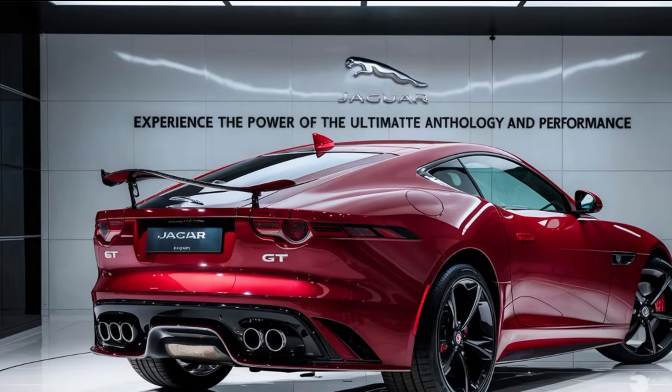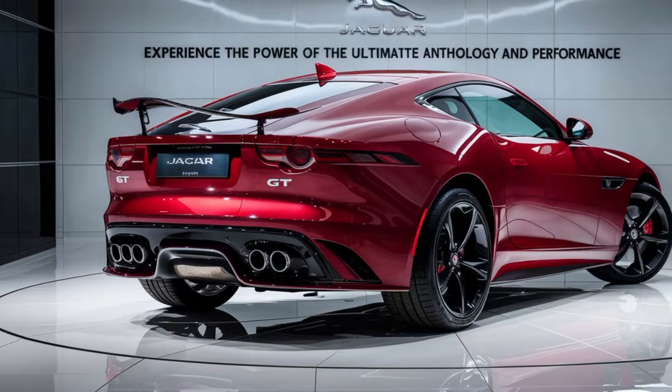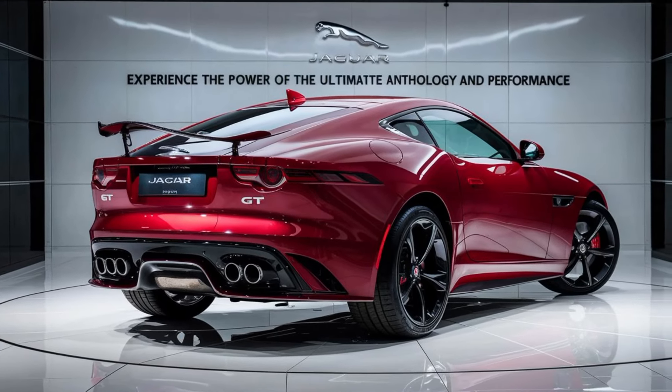What do you think of the 2025 Jaguar GT? Let us know in the comments below, and be sure to like and subscribe for more exciting car content. Until next time, happy driving — thanks for watching!